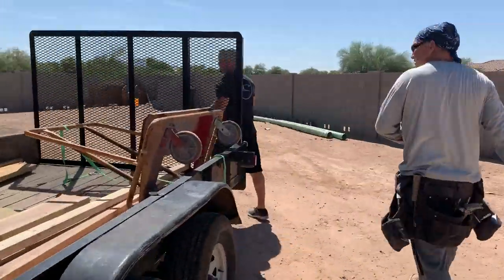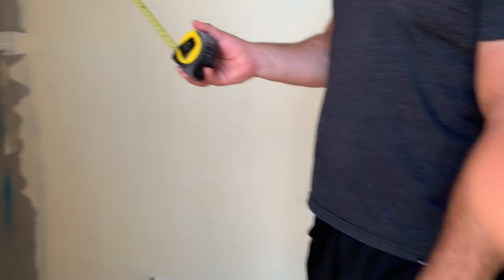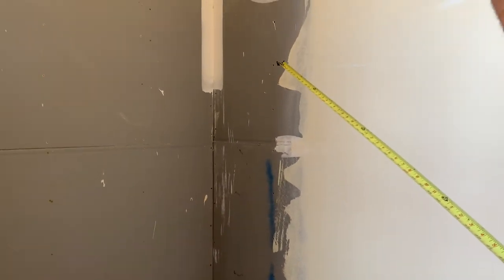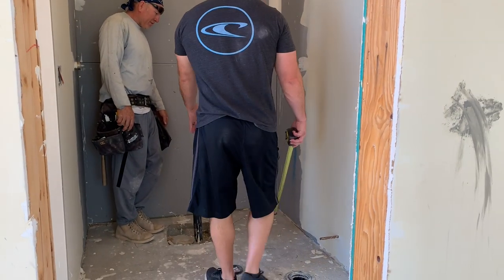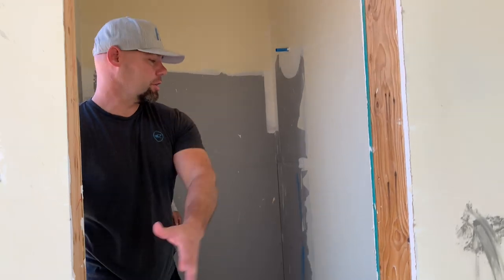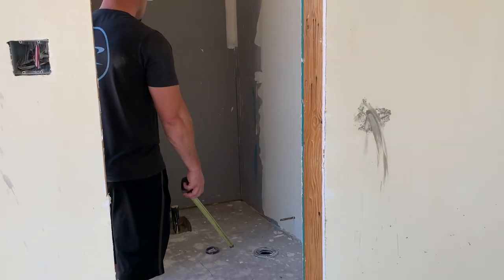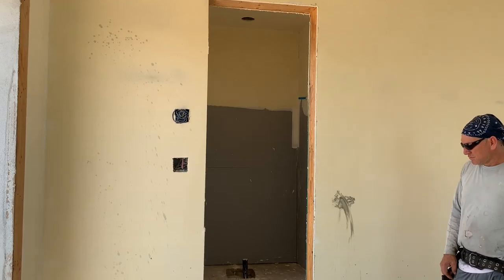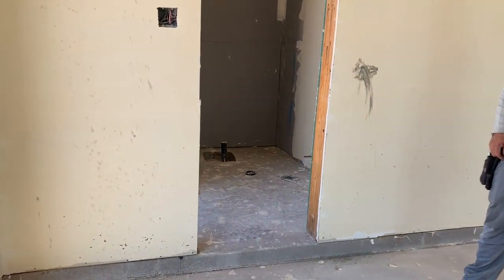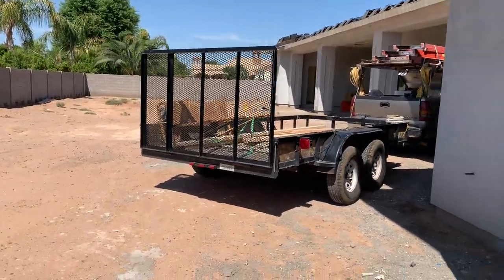Over here is the pool bathroom. I'm going to make that a pool game room now. The shower's gone, the toilet stays, the pedestal stays — we fill this in, keep this door, and put a shower on the other side. So it's just a toilet. This is such a huge bonus room that comes right out to the pool.